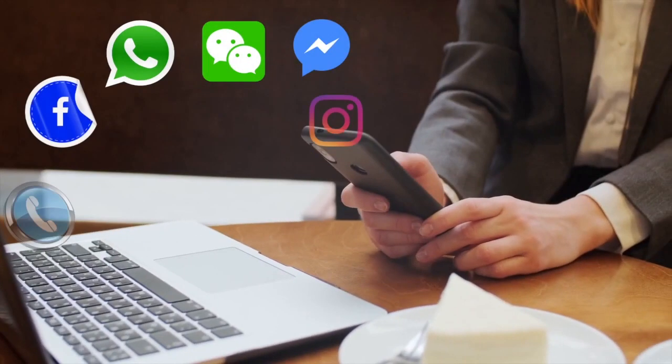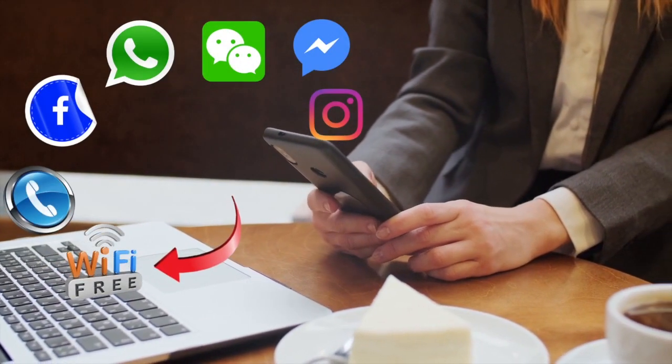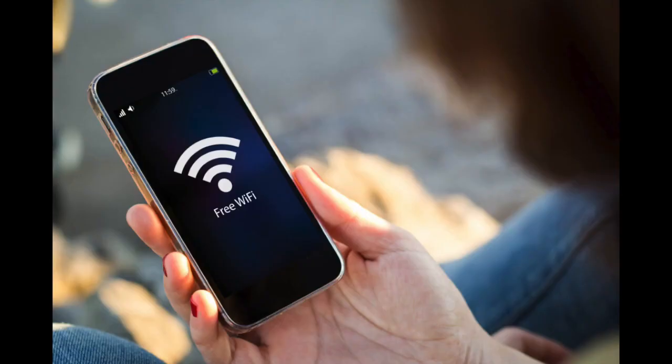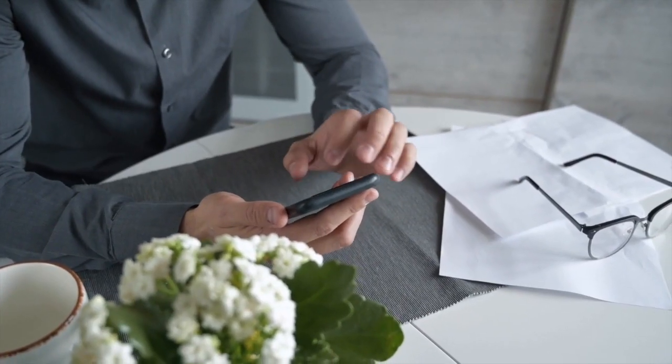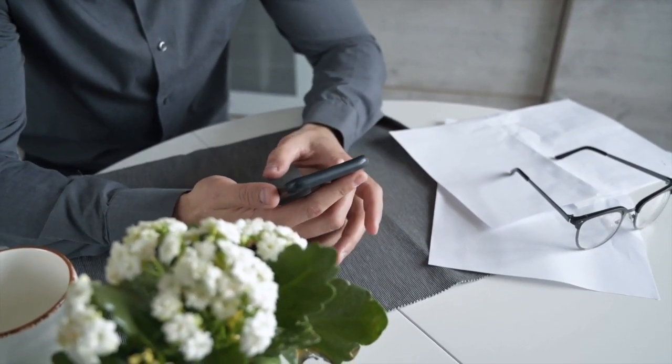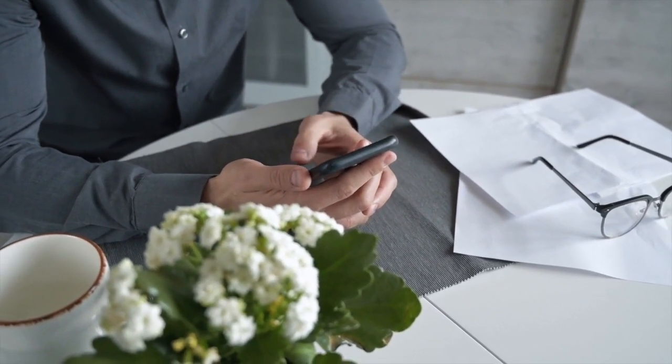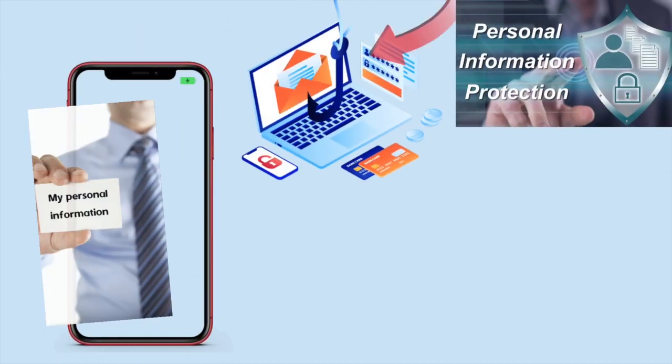Avoid using unsecured or unprotected Wi-Fi networks in public places like hotels, coffee shops, etc. Avoid using these as much as possible. Open Wi-Fi sources have the ability to access your iPhone data and could be the cause of hacking.